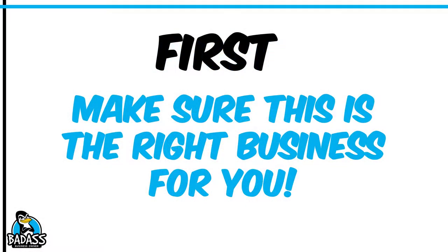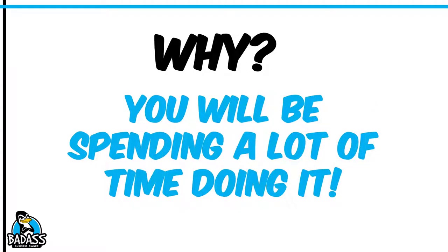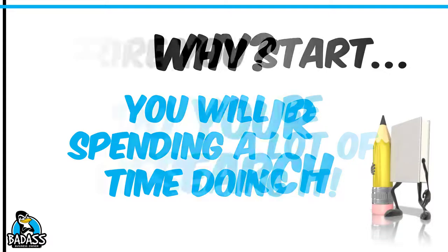First, you need to make sure that this is the right business for you, because you're going to be spending a lot of time doing it. A lot of times people underestimate how much it goes from being something you enjoy to something that you get tired of doing.